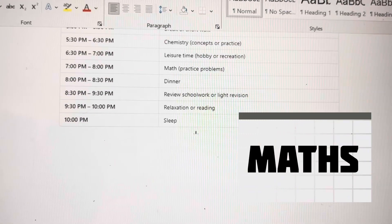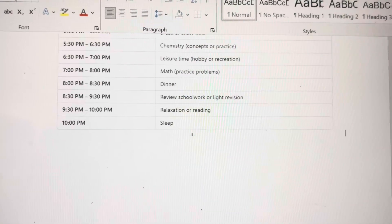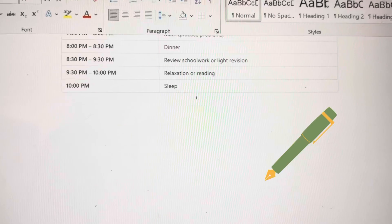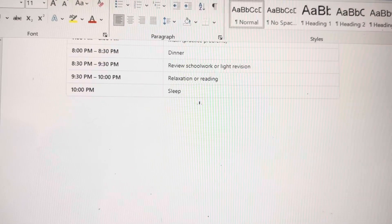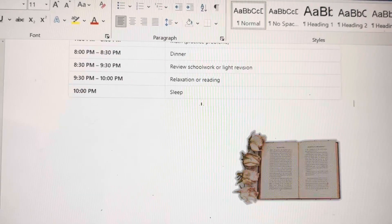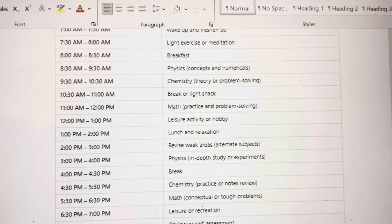Have dinner and then review any school work which is left if you couldn't complete it during school hours. Then at 9:30 to 10, you can just read a light book, revise any formulas, or review whatever you did during the day, and then go to sleep.